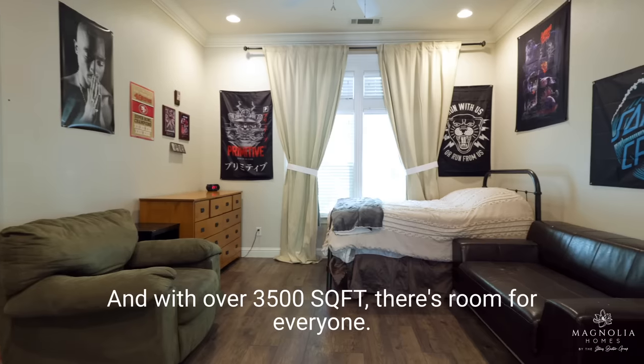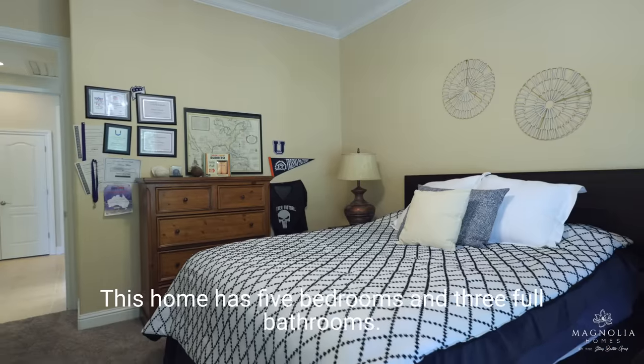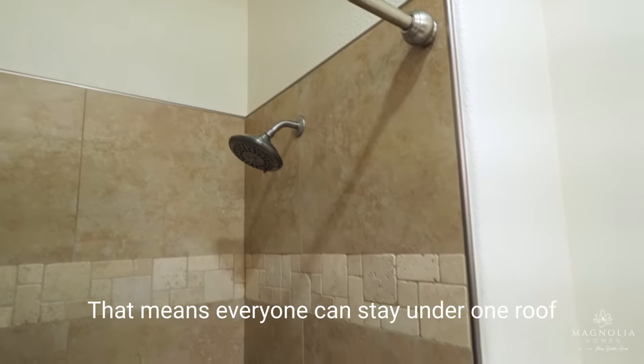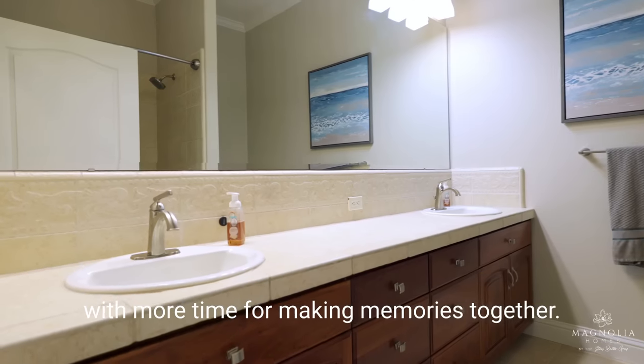With over 3,500 square feet, there's room for everyone. This home has five bedrooms and three full bathrooms — that means everyone can stay under one roof with more time for making memories together.